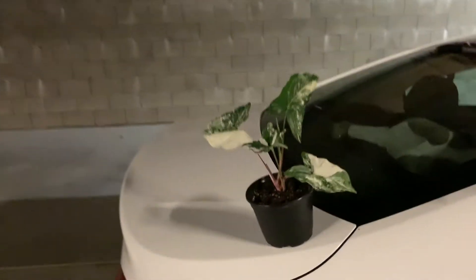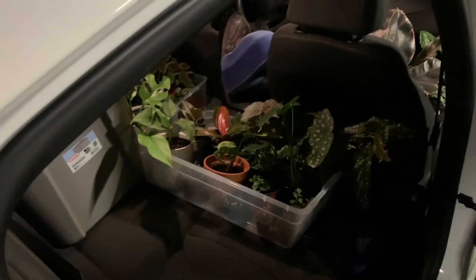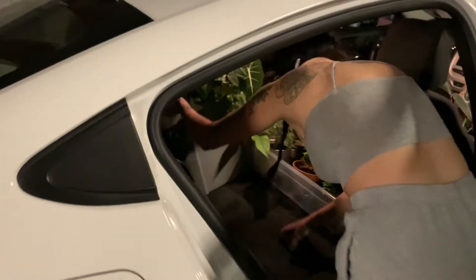Having them all close together helped because they didn't move around in the car at all — they were totally fine the whole way. I decided to keep my Albo syngonium with me in the front seat. Another thing that really helped was that I was towing this car on the back of the U-Haul, so I was actually able to fill up the passenger seat as well as the driver seat area with plants.